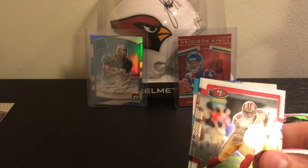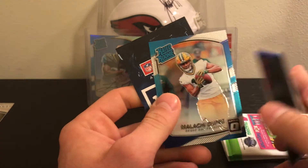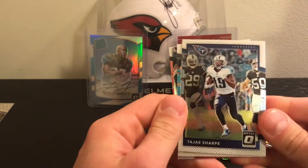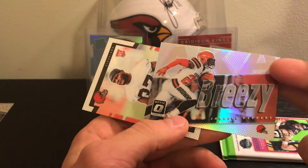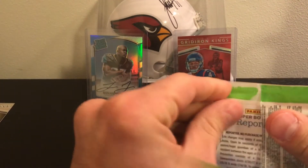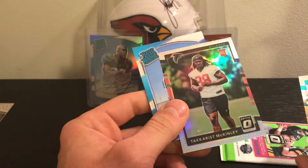Three packs left here. Pierre Garcon. Goff — another blue here — Matthew Dayes, yeah I don't know much about him, 149 — and Malachi Dupree rated rookie. Tajae Sharpe, Cam Newton, Brees, Jabril Peppers, and another Matthew Dayes. Kirk Cousins — where's he gonna end up next year? Jarvis Landry — where's he gonna end up next year? Tack McKinley holo.